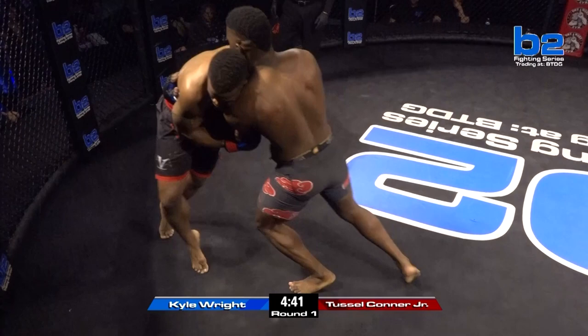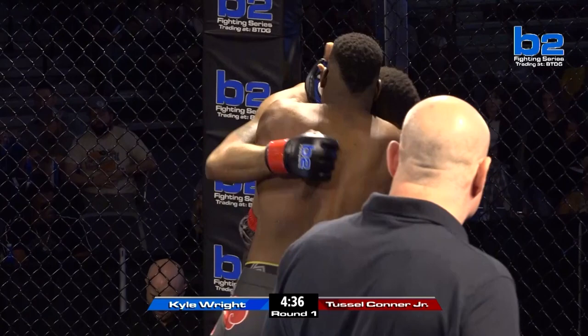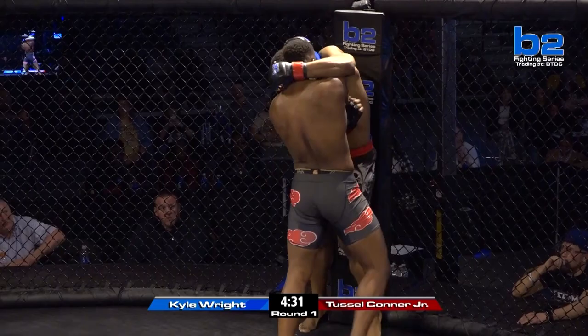Kyle Wright looks strong, don't he? Yeah, he's a big boy. Double unders here. I've never seen Tussle Conner come out like that. I mean, I've never seen him do that. He came out very quickly.